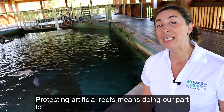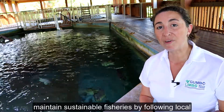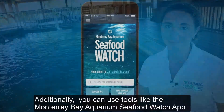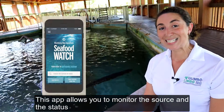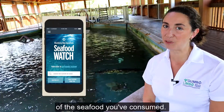Protecting artificial reefs means doing our part to maintain sustainable fisheries by following local recreational fishing guidelines. Additionally, you can use tools like the Monterey Bay Aquarium Seafood Watch app, which allows you to monitor the source and the status of the seafood you've consumed.